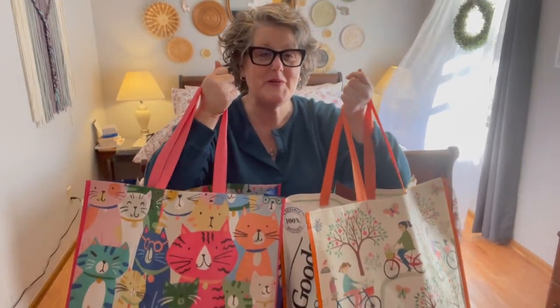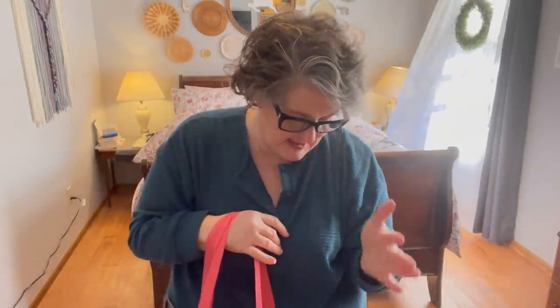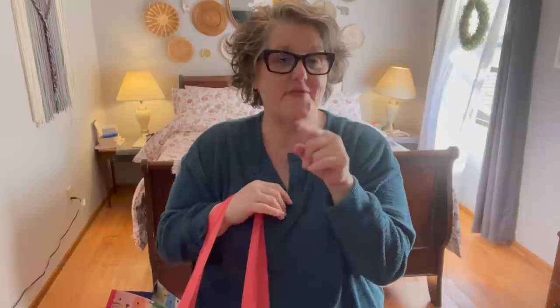Hi guys, welcome to my crazy life. It's Lori and I did some spring shopping. I thought I would do a try-on haul with some items that I purchased at Marshall's, at Kohl's, and Lane Bryant. I hope you're as excited as I am. I'm going to start with Marshall's, but give me a moment because I need to sort out the different things between the clothing and the non-clothing items.